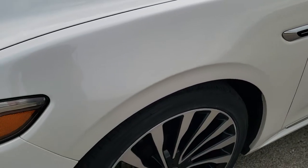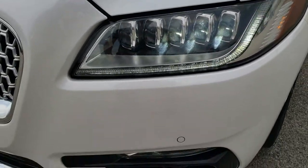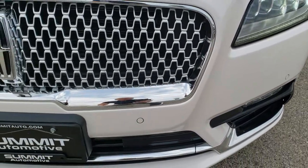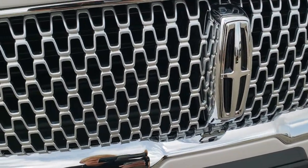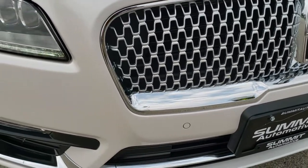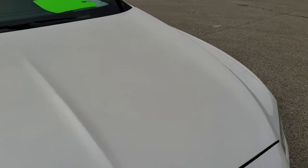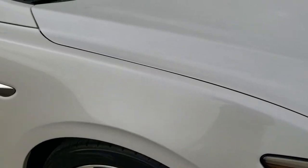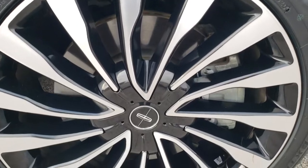The front fender is in excellent condition. It has LED headlamps, LED running lights, and LED fog lamps, along with front bumper parking sensors. Notice the grille is made up of a bunch of little Lincoln symbols, which is one of the cooler styling points on the car. The hood is in excellent condition — no dents or dings. The passenger side front fender and rim are in nice shape as well.